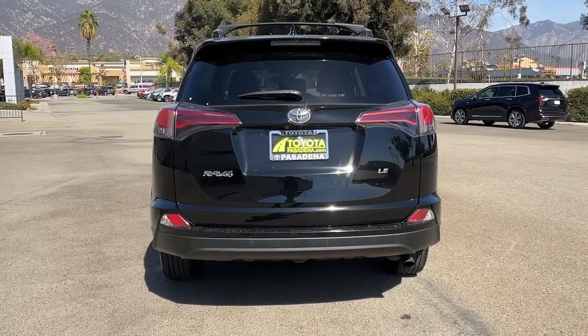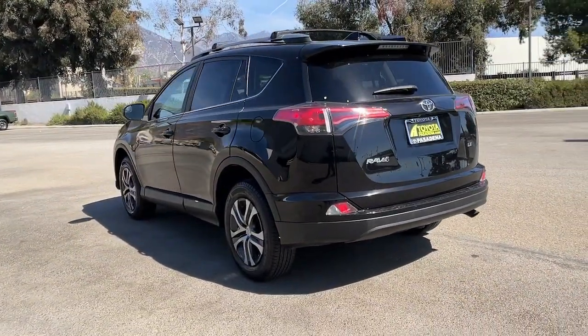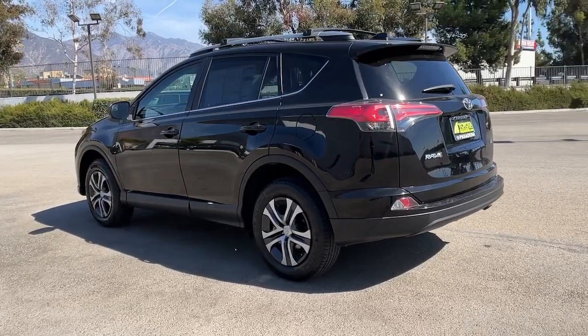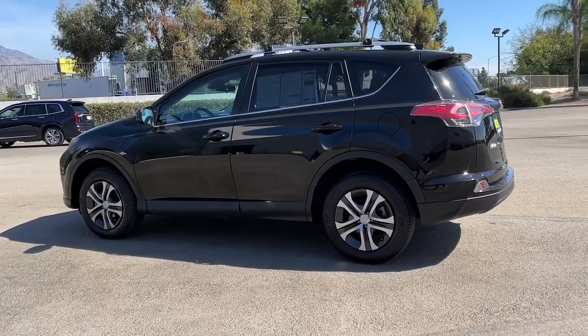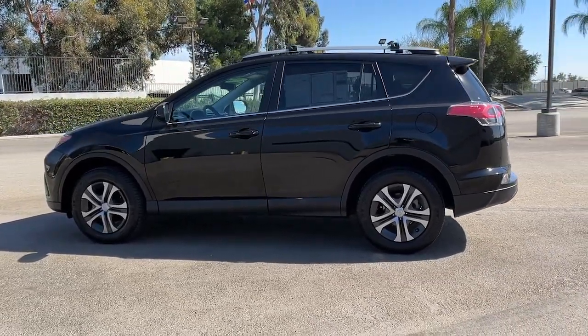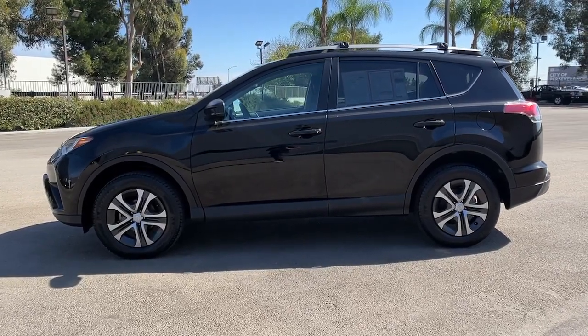These are just some of the great options this vehicle comes with: keyless entry, backup camera, lane keeping assist, adaptive cruise control, steering wheel audio controls, Bluetooth connection, stability control, rear spoiler, traction control, and pass-through rear seat.